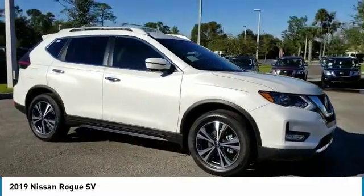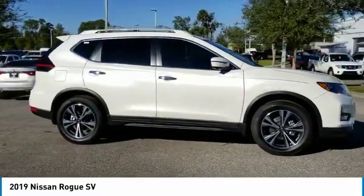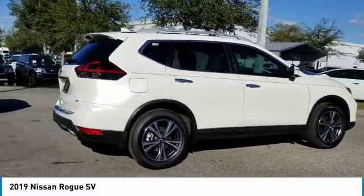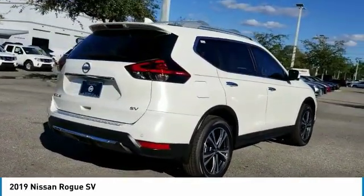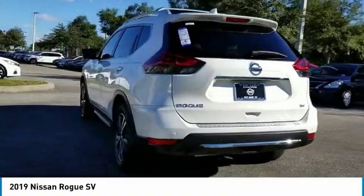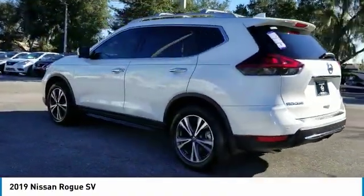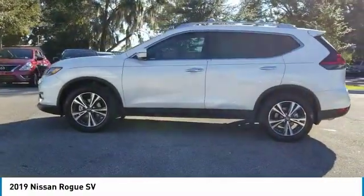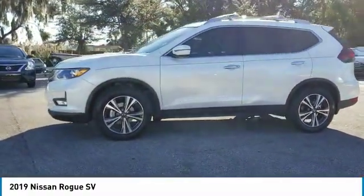Stop by and take a look at the 2019 Rogue. The stylish Rogue gets 27 miles per gallon and still boasts nearly 58 cubic feet of cargo space. With a five-star side impact safety rating and confident handling, the Rogue is more than you expect and everything you deserve. This vehicle has less than 100 miles.